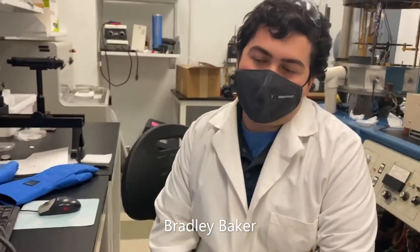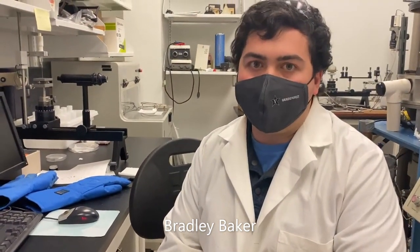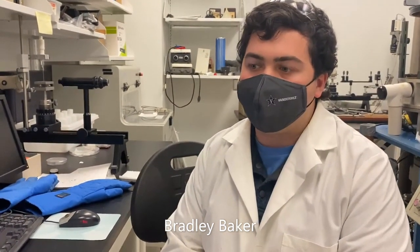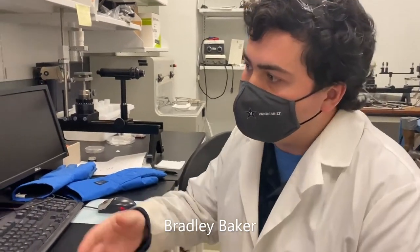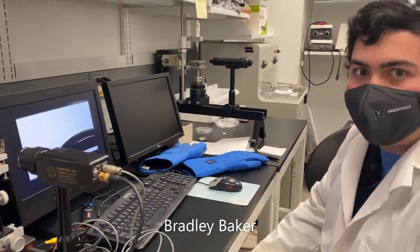I'm Brad Baker. I work in the Libenus group. My research focuses on the development of polymer and monolayer coatings that resist fouling. Right now I'm using the goniometer to measure the contact angle of a zwitterionic polymer surface.